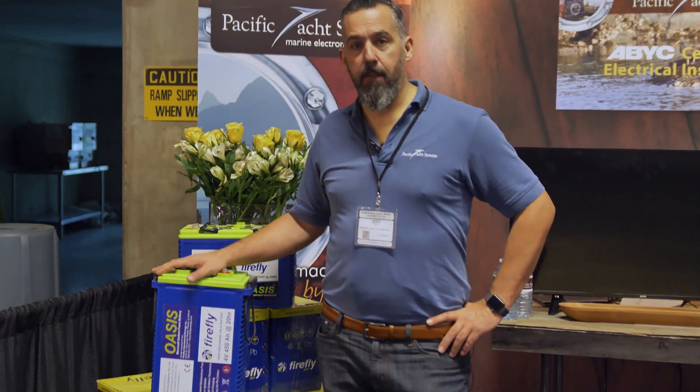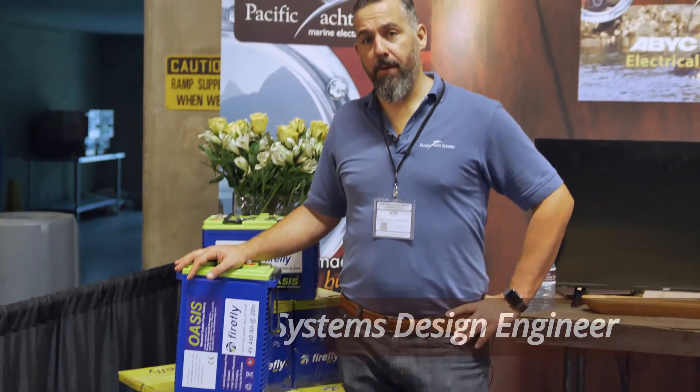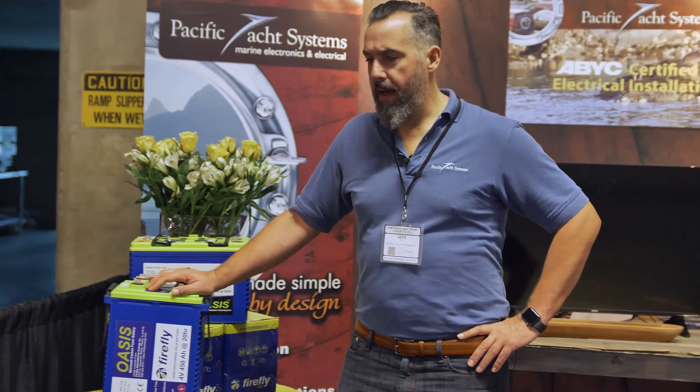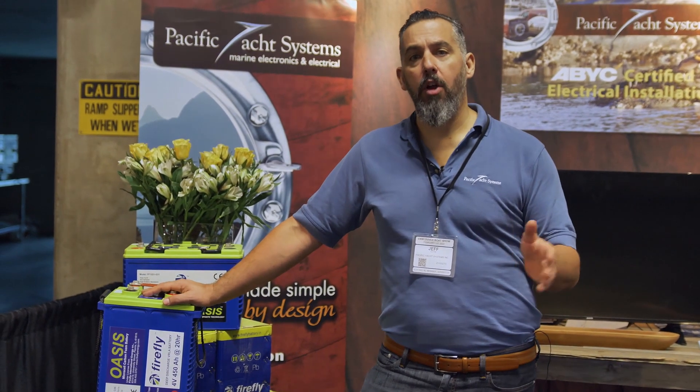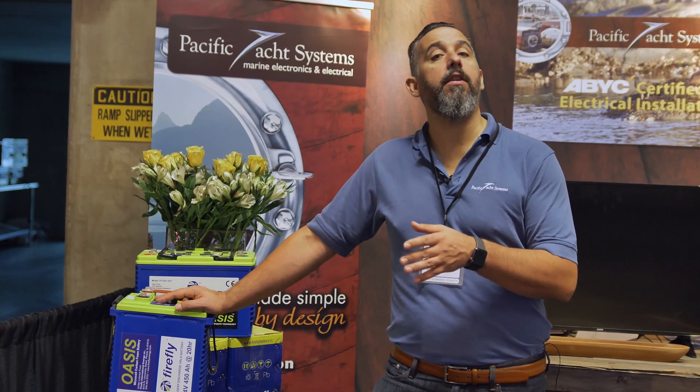Hi, Jeff Cote here with Pacific Yacht Systems. We're going to be talking about the L15 Plus Firefly battery — a four-volt battery with 450 amp hours of capacity. That's a C20 discharge rating.